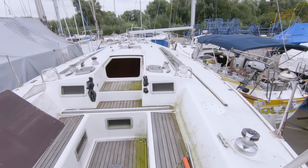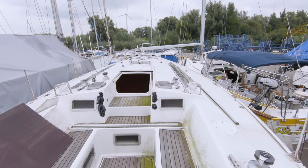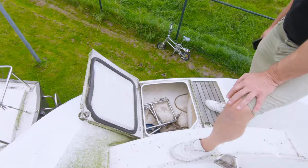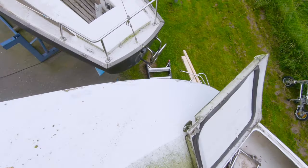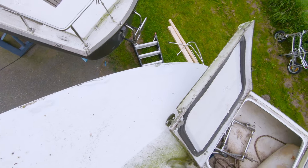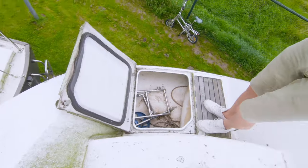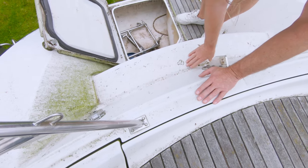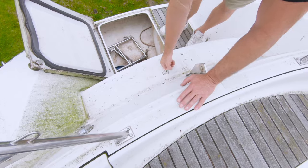Near the companionway you can see some plastic bags inserted in the ventilation holes. On the aft there's some kind of locker on the swimming platform, and some blemishes on the polyester gel coat which have to be addressed.